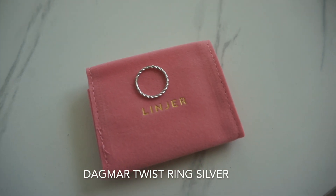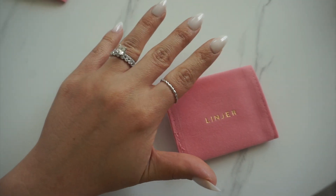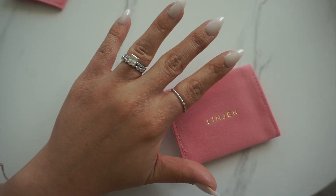The first piece is called the Dagmer Twist Ring, and I got it in a size six. It's a silver piece — probably the first silver piece I've gotten in I don't know how many years, since I'm usually a gold jewelry girl. But I wanted to mix it up, and I think it looks really cute on my pointer finger. It goes well with my engagement ring and looks so dainty and classy. I'd wear this running errands. It also looks great on my middle finger.